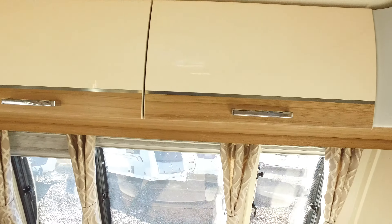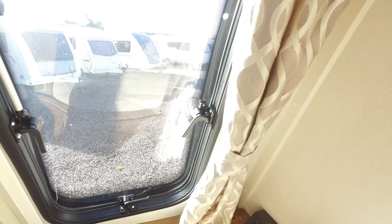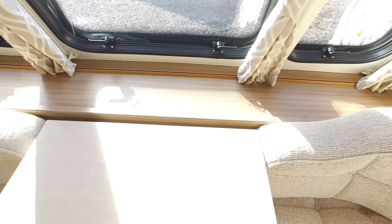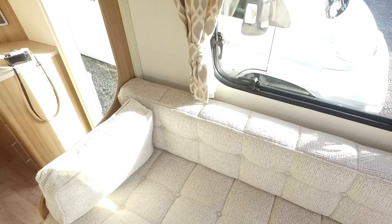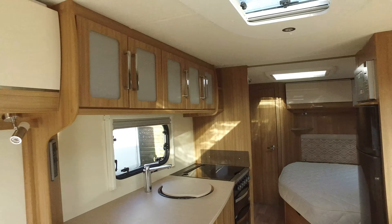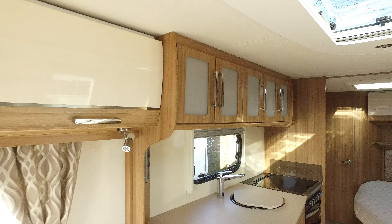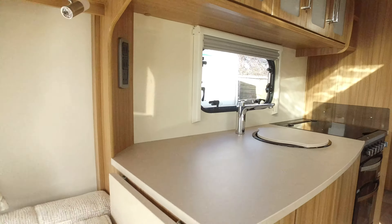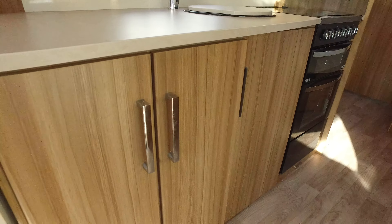Front end — I can categorically state, apart from the fact it needs a new sticker which it will have when it has its 2017 approved workshop service — that's the gas locker sticker — it is unmarked at the front end. Lunars have this great big locker on the front which is excellent for storage. It's running on the Alco chassis with Alco ATC, which is the electronic assisted braking device.